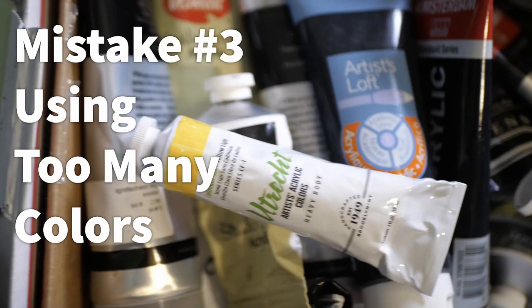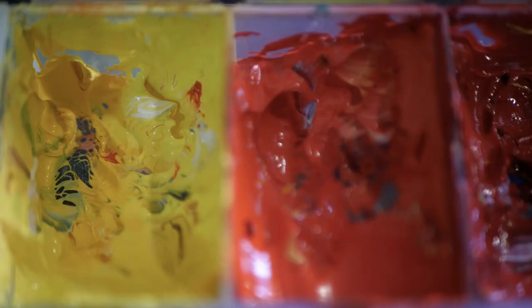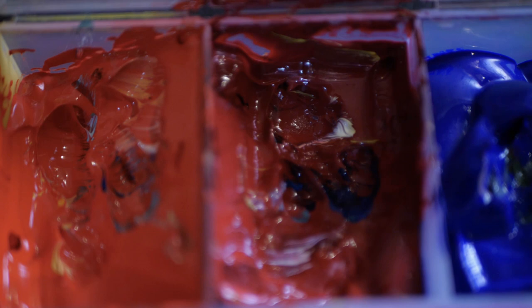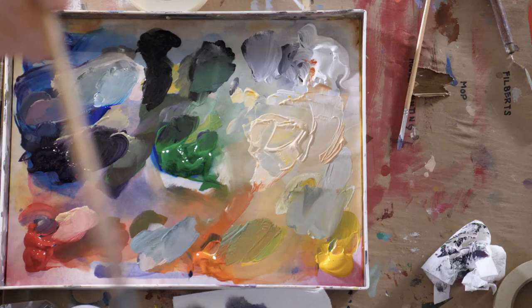The third costly mistake I see a lot of artists make is using too many colors. Having too many colors to choose from frankly just complicates your decision making process. I recommend using six colors — two yellows, two reds, two blues — plus white and black. When you begin each painting, I would even simplify it more by choosing one of the yellows, one of the reds, and one of the blues. By using such a limited palette, you will learn how to mix virtually every color and your understanding of how colors work together will grow.